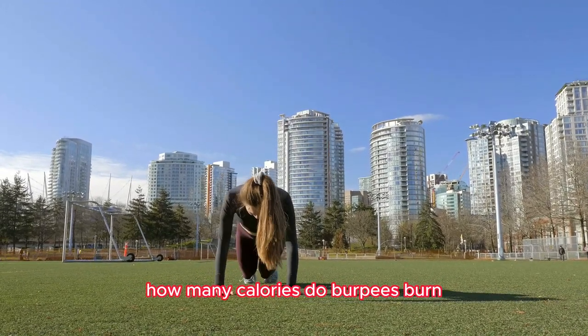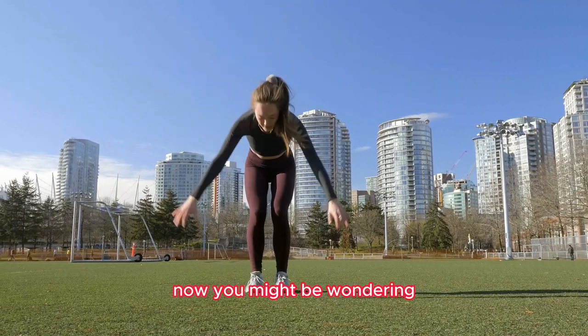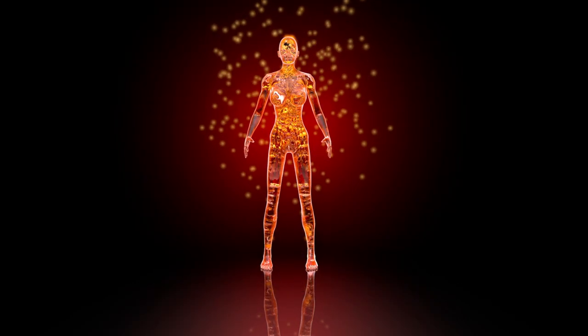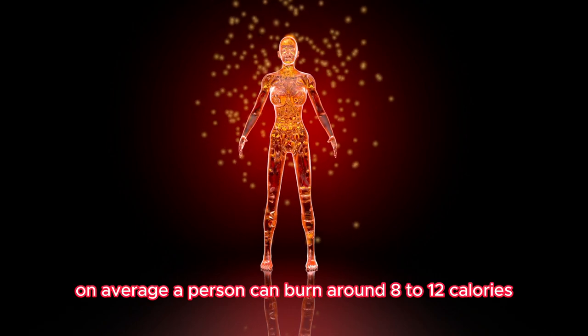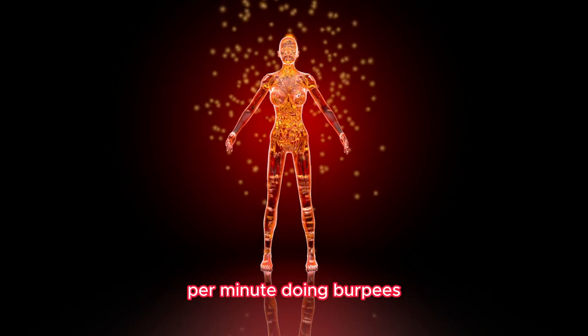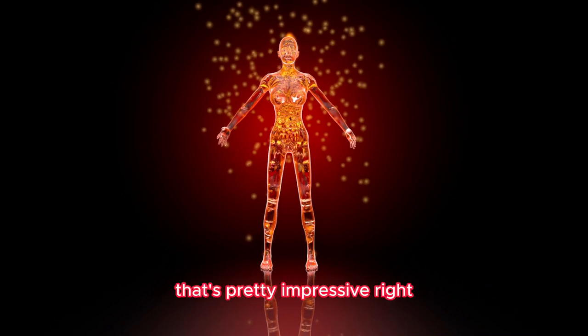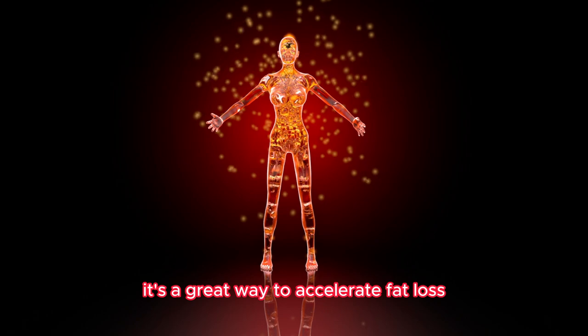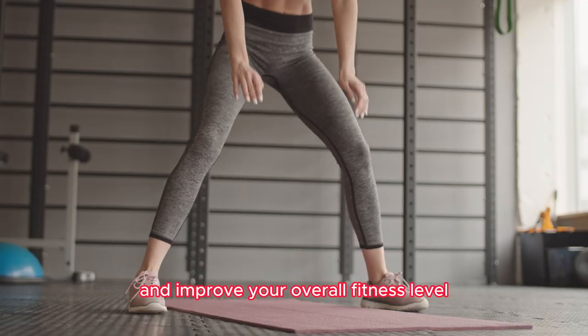How many calories do burpees actually burn? On average, a person can burn around 8 to 12 calories per minute doing burpees. That's pretty impressive, right? It's a great way to accelerate fat loss and improve your overall fitness level.